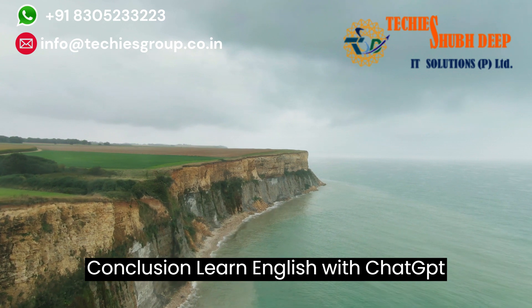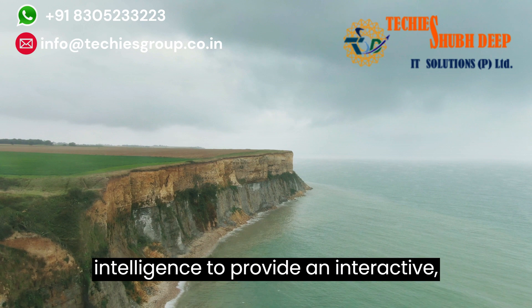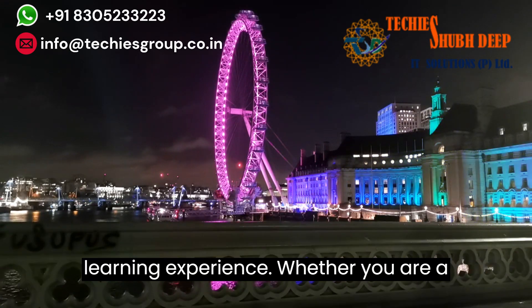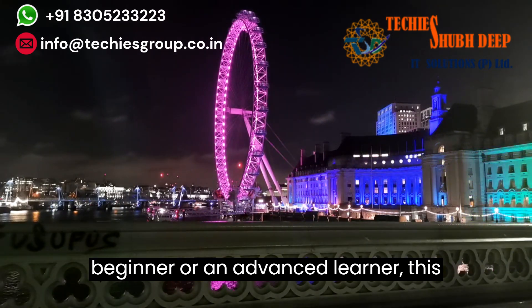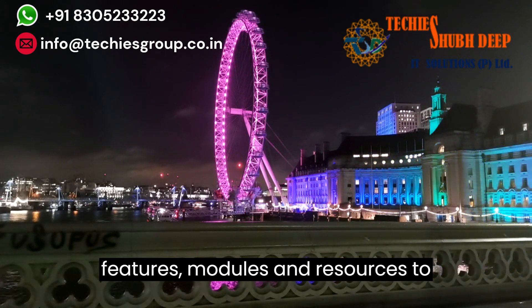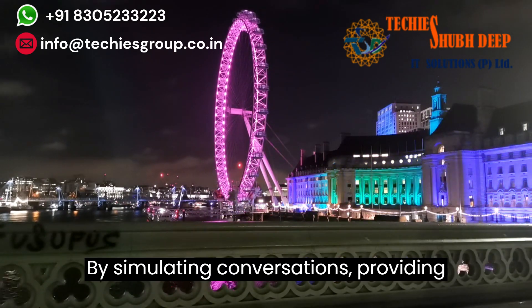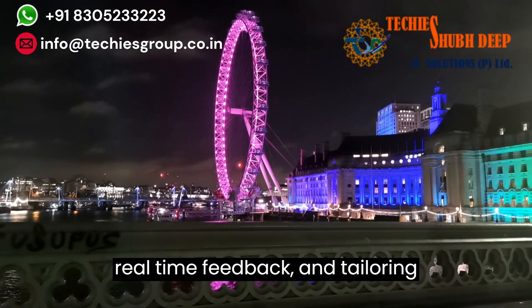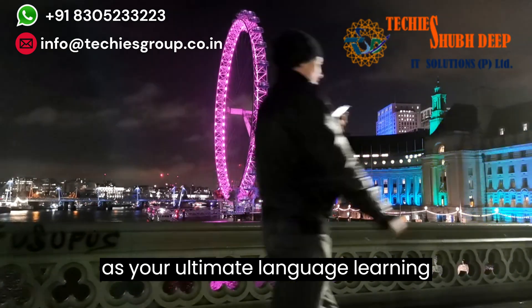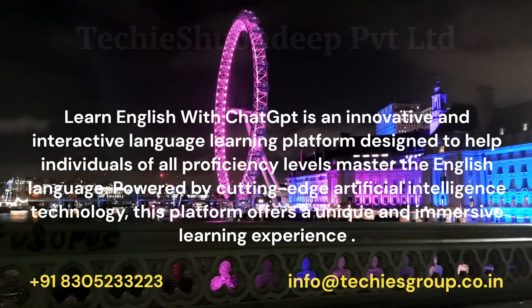Conclusion. Learn English with ChatGPT revolutionizes language learning by leveraging the power of artificial intelligence to provide an interactive, personalized, and effective language learning experience. Whether you are a beginner or an advanced learner, this platform offers a comprehensive set of features, modules, and resources to enhance your English language skills. By simulating conversations, providing real-time feedback, and tailoring instruction to your needs, ChatGPT serves as your ultimate language learning companion, empowering you to communicate fluently and confidently in English.